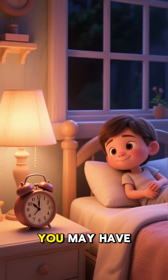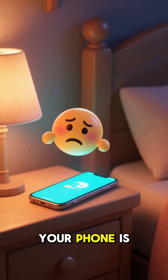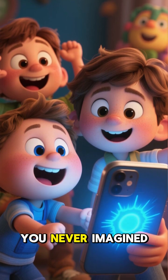You may have noticed that it's hard to fall asleep at night, but it's even harder to wake up feeling refreshed and energized. If that sounds like you, then chances are your phone is to blame. Your phone could be disrupting your sleep in ways you never imagined.